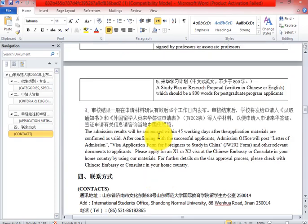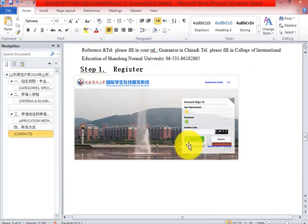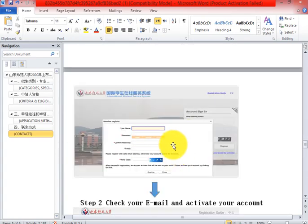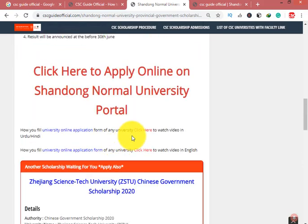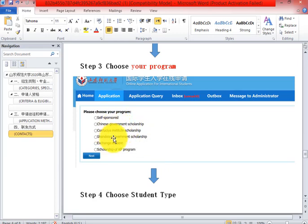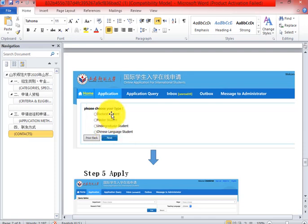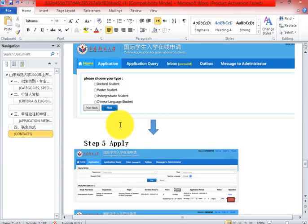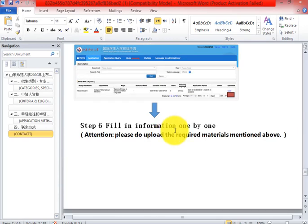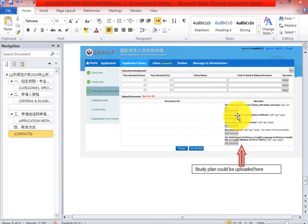Now the main thing: how to fill the form. Create an account, then select your option — Shandong Government Scholarship. Select your major and graduation level. If you are a Master student, click on Master; if you are a Bachelor student, click on Undergraduate.